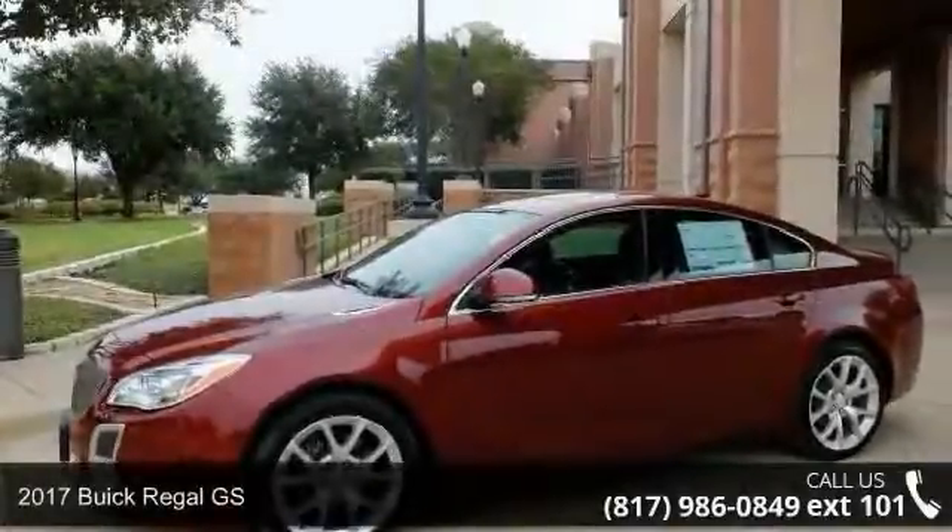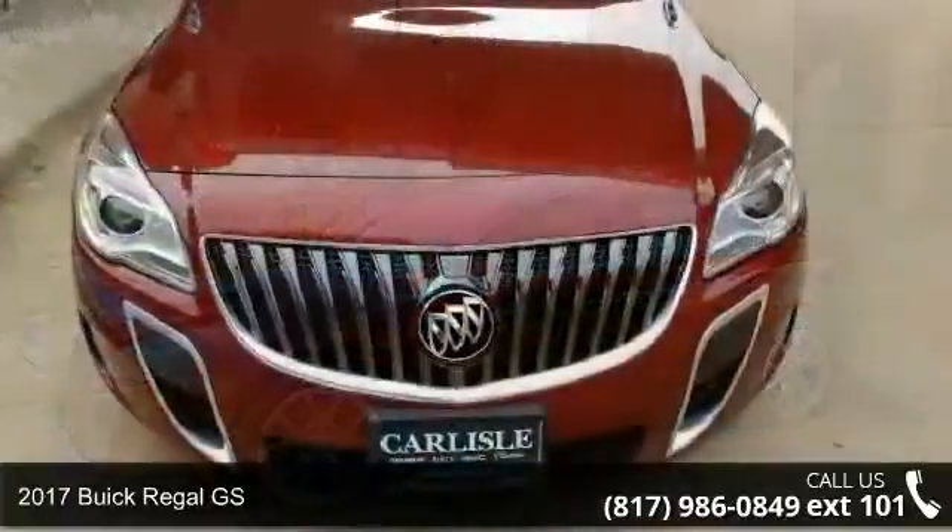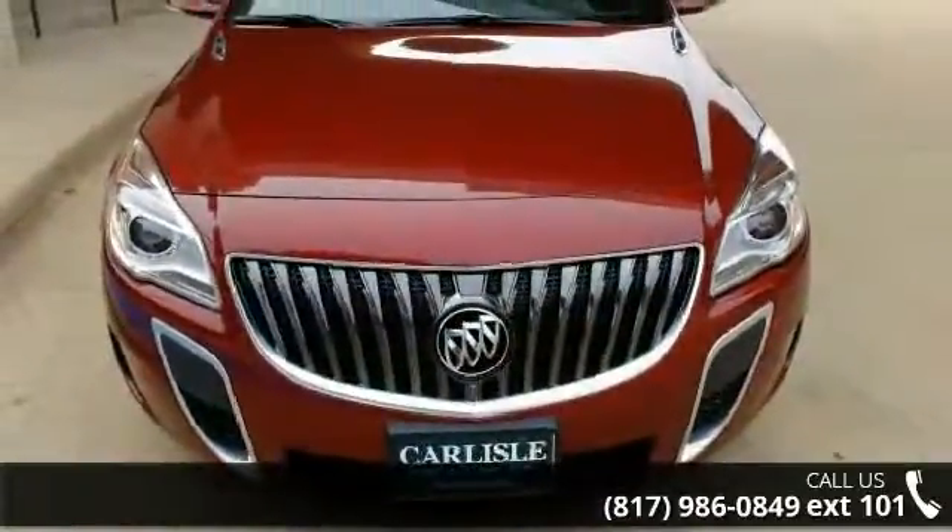Arrive in style with this 2017 Buick Regal GS. If you are looking for a first-rate auto, this one could be yours today.